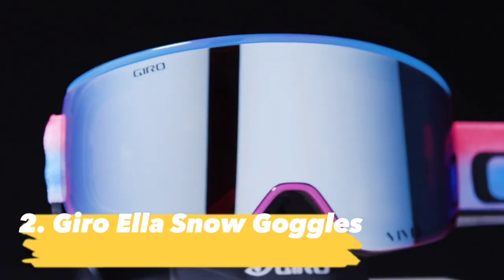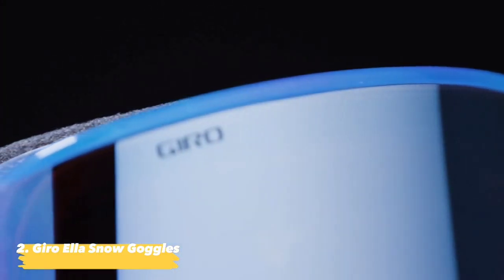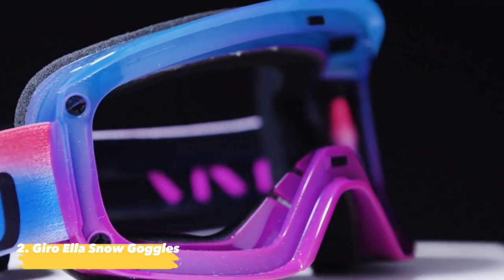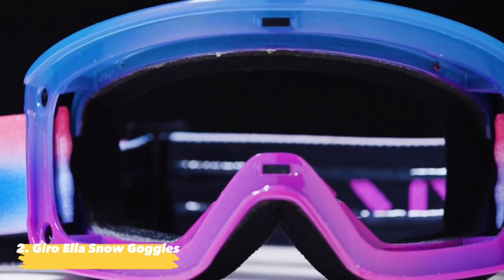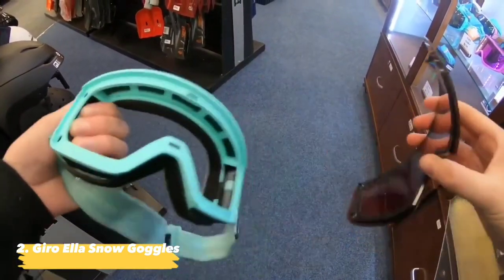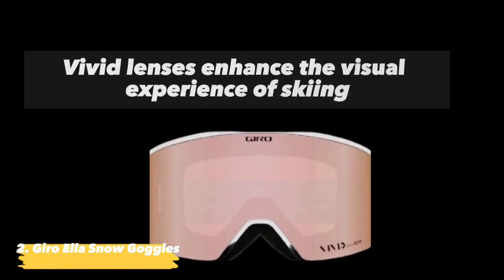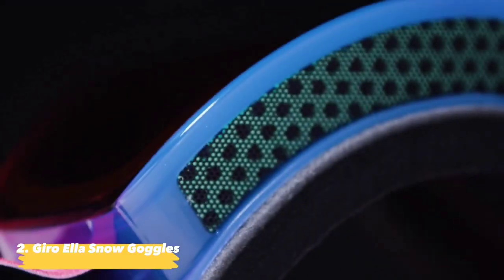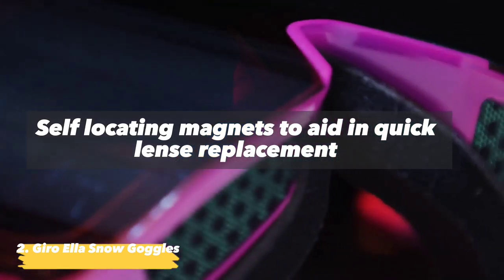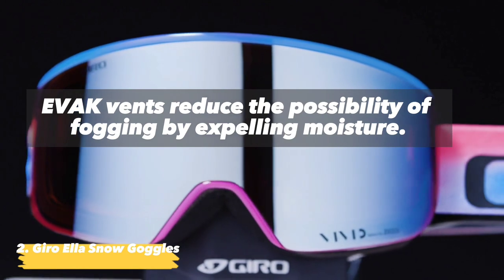Next we have the Gyro Ella Snow Goggles. With an elegant magnetic quick-change lens system and the clean, bold style of a modern frameless design, the Gyro Ella Snow Goggles are ready for anything the mountain throws your way. The fit is suitable for female or men's faces and has a large EXV field of vision. Features include: vivid lenses that enhance contrast and clarity; self-locating magnets for quick lens replacement; and EVAK vents that reduce fogging by expelling moisture.